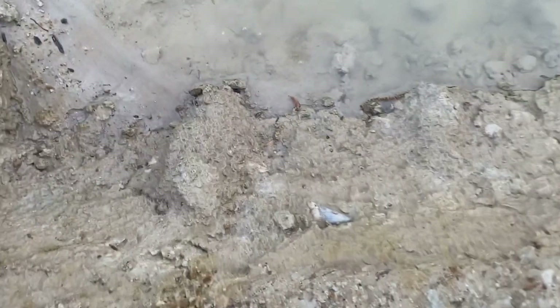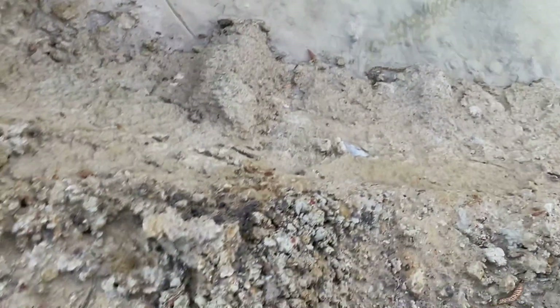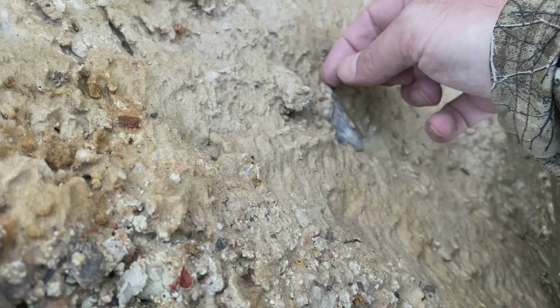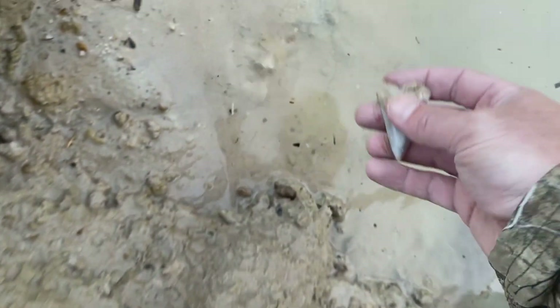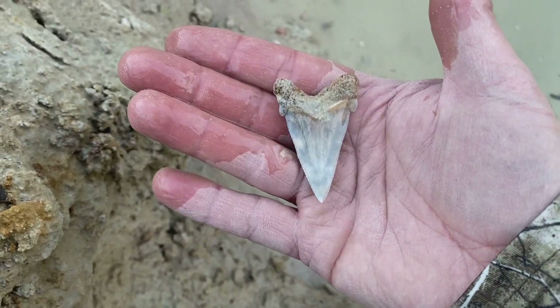Look at this — I'm gonna try to get it without falling in, and then I'm gonna manage that. Let's see if I can stand down here. That'll probably be the best part of the whole video. That looks good.